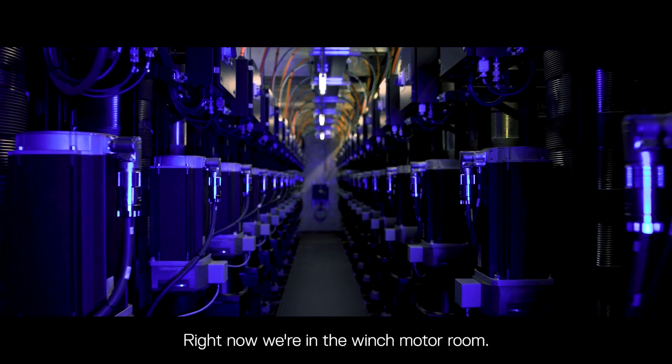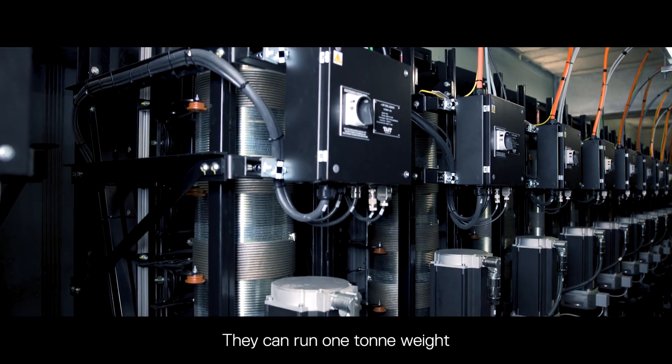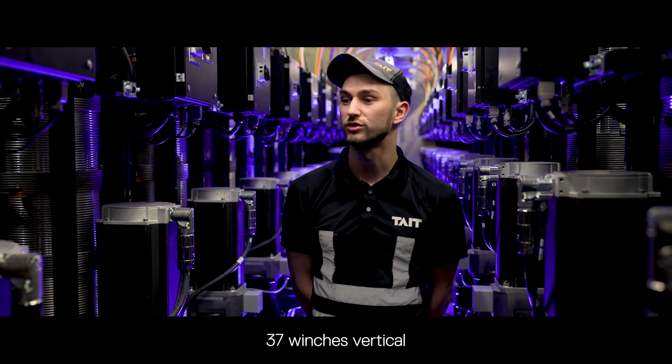Right now we're in the winch motor room. In this room we have installed 37 VT2 390s — they can run one ton of weight at 1.8 meters per second. The physical challenge in this room was mounting 37 winches vertically in such a small space.